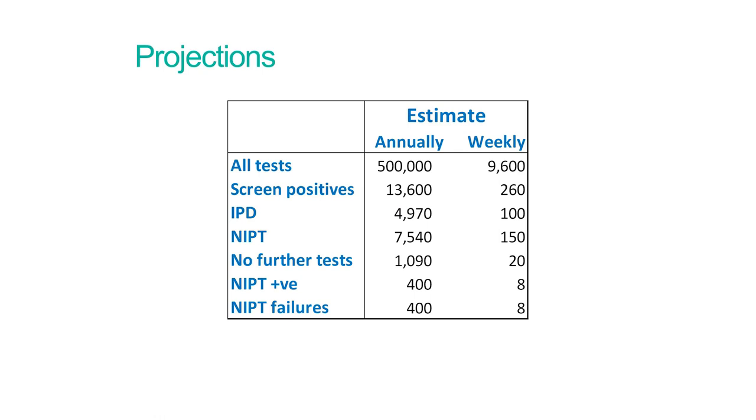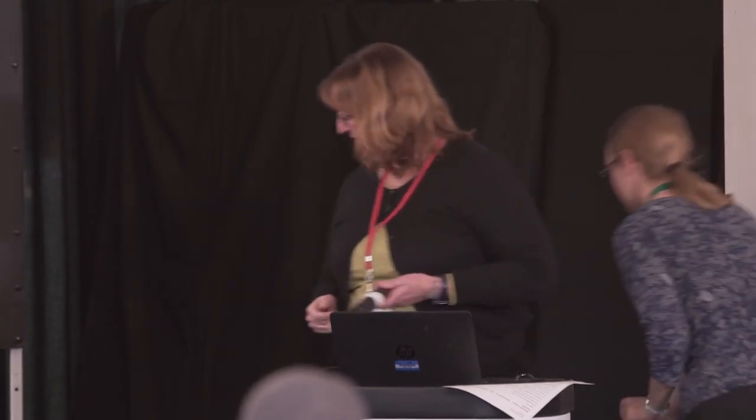Of course, these are all predictions, and we will probably have to explain why we got them wrong when the evaluation data comes in. Thank you very much.